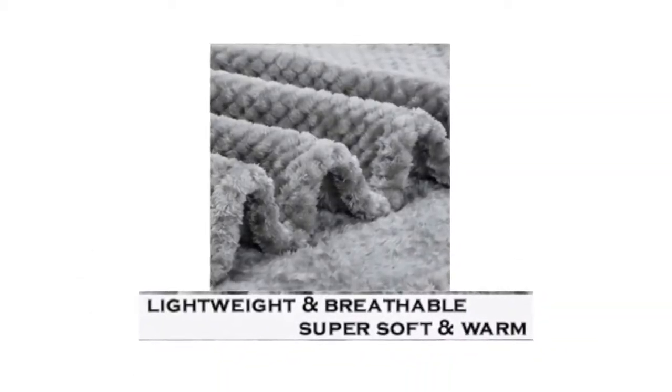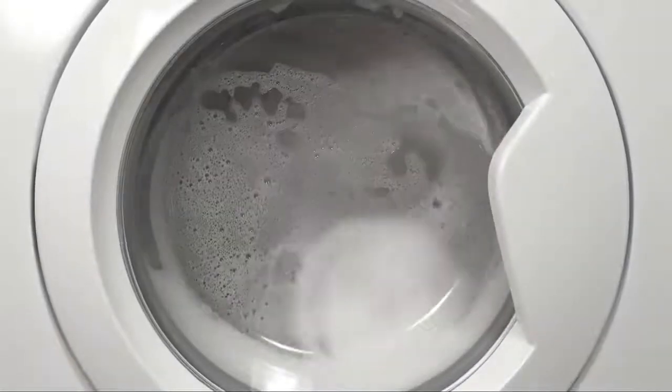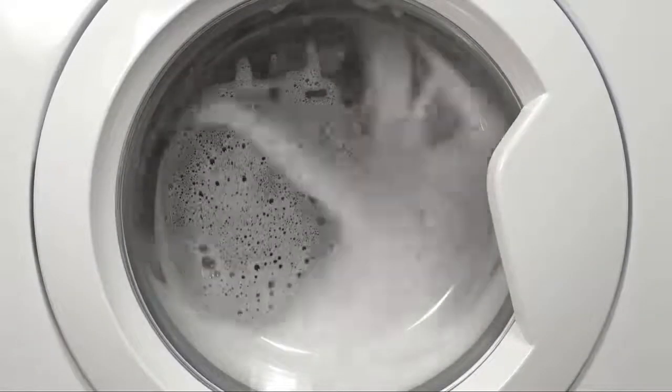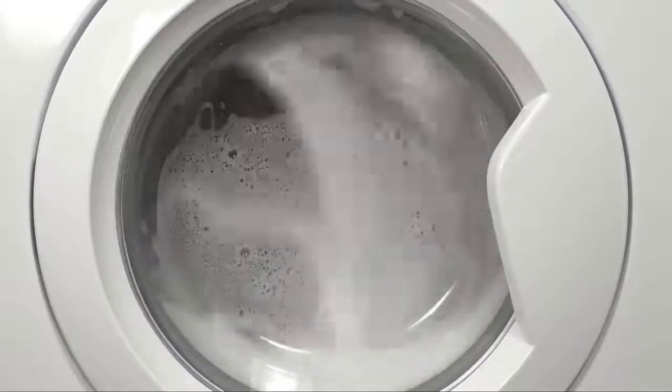The soft, smooth surface fabric is thermal, durable, and breathable. Synthetic microfiber blankets are very easy to care for and can be washed by machine often. They also dry relatively quickly.